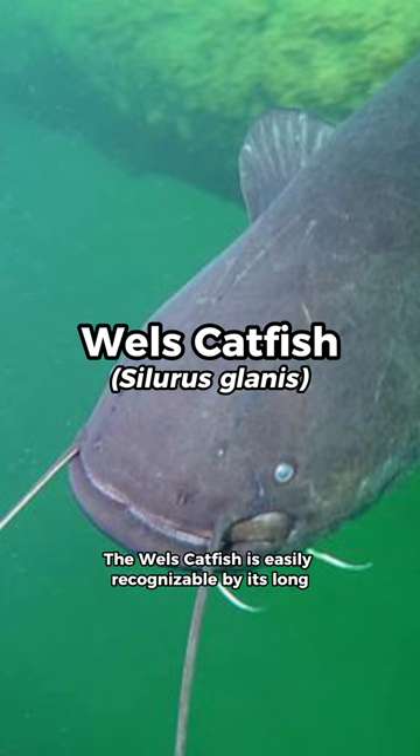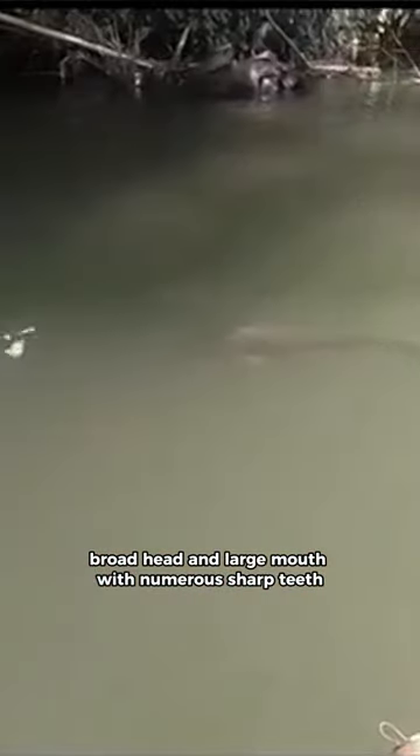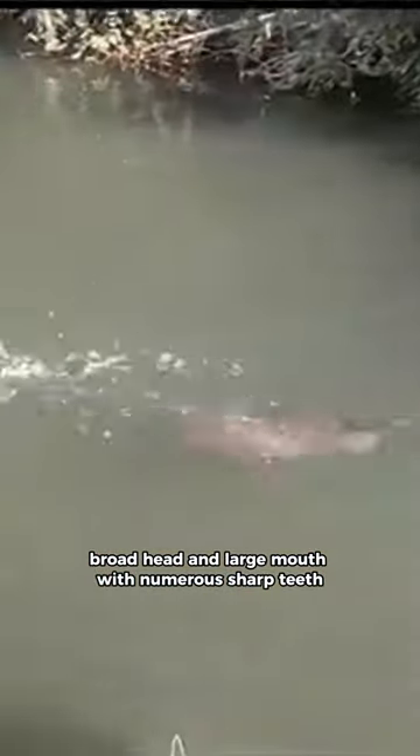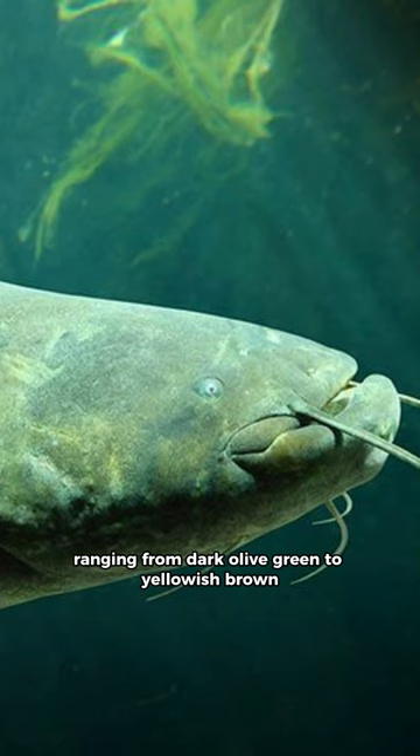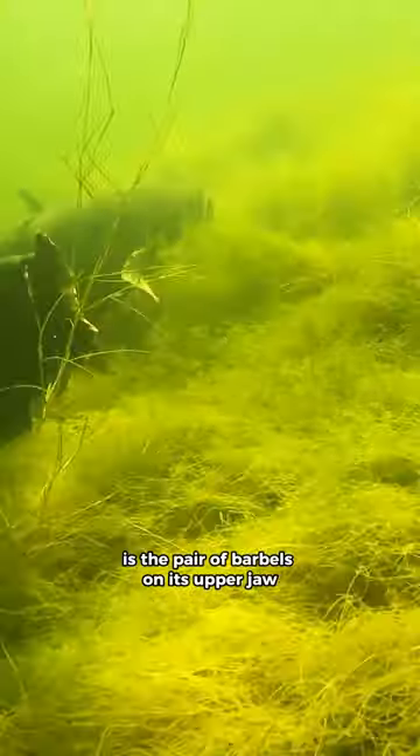The Wells catfish is easily recognizable by its long eel-like body, broad head, and large mouth with numerous sharp teeth. Its coloration varies, ranging from dark olive green to yellowish brown. One of its most distinctive features is the pair of barbels on its upper jaw.